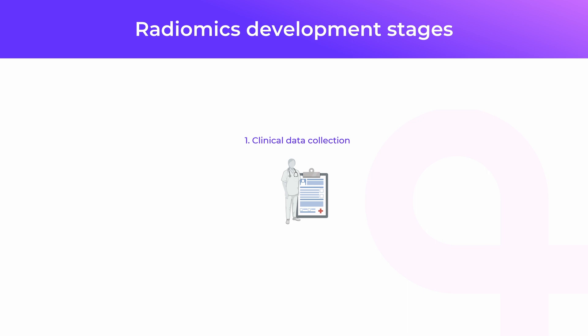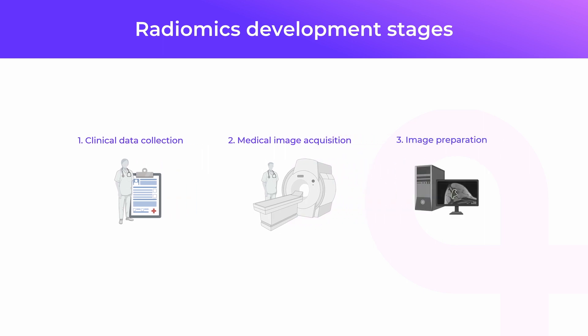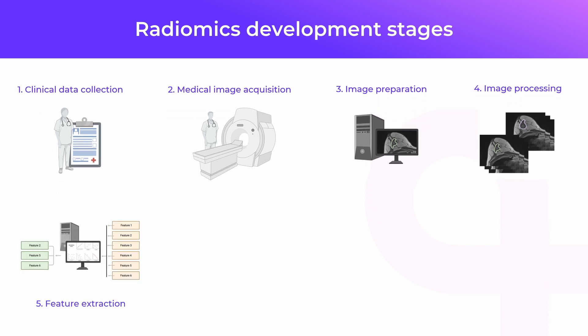There are specific radiomics development stages. It all starts with the collection of medical information and the standard radiological examinations, such as breast magnetic resonance. Then, images are prepared and processed in a way that radiomics tools will be able to locate and understand the information from them. Next, different types of radiomics features are extracted, such as shape features, texture features, or other more advanced and complex features.